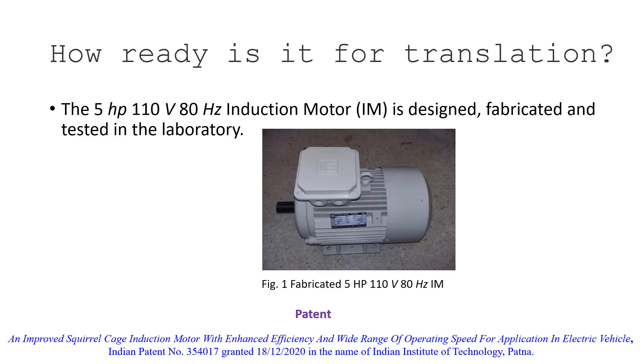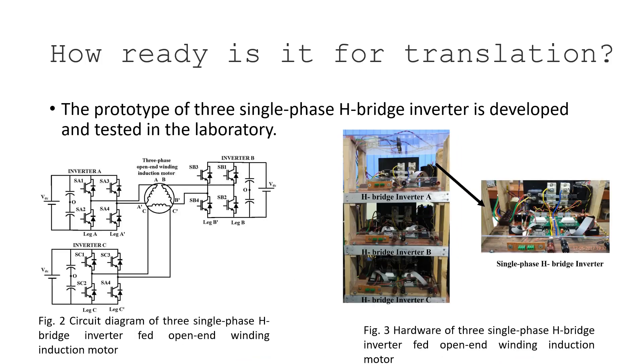This induction motor has been fabricated, designed, and tested. A patent has been filed — patent number 354017, granted, in the name of IIT. The prototype is now ready.